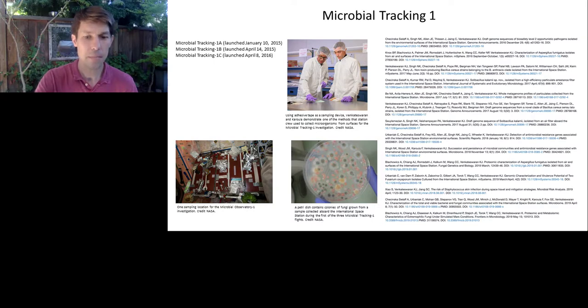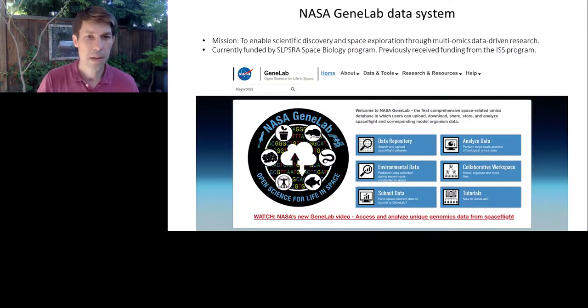So how can you do that? NASA has developed a data system called NASA GeneLab, and you can get to this by going to genelab.nasa.gov. At its core, this data system allows any scientist to download data from a variety of space biology experiments and to analyze it using your own pipelines to come up with your own conclusions and develop new hypotheses.